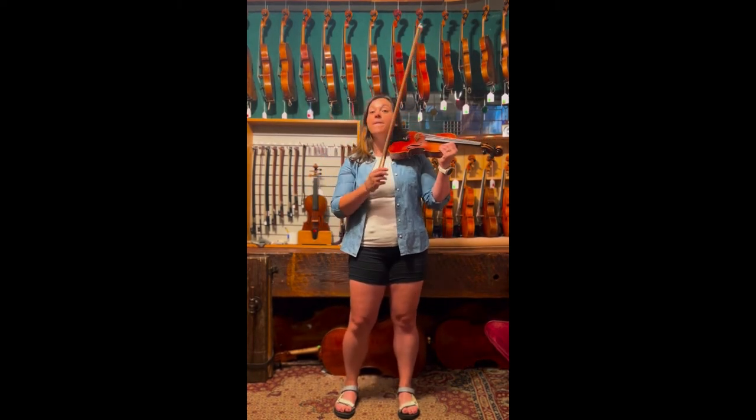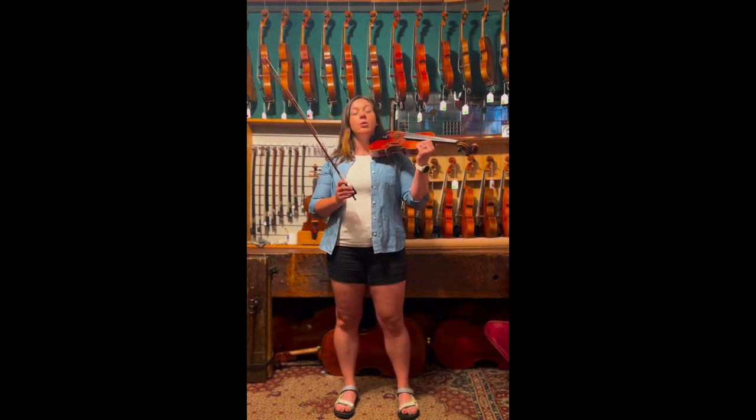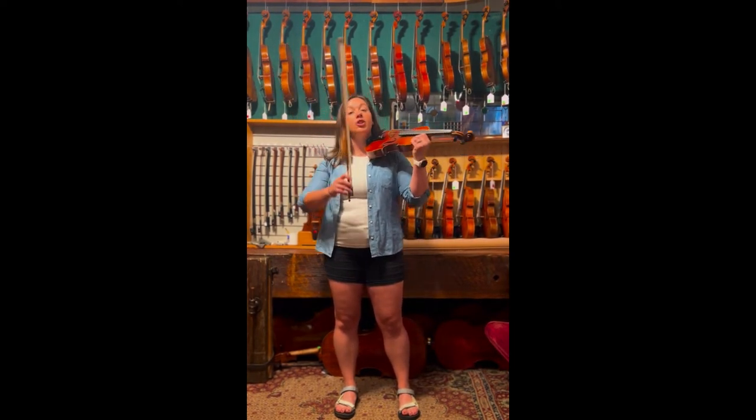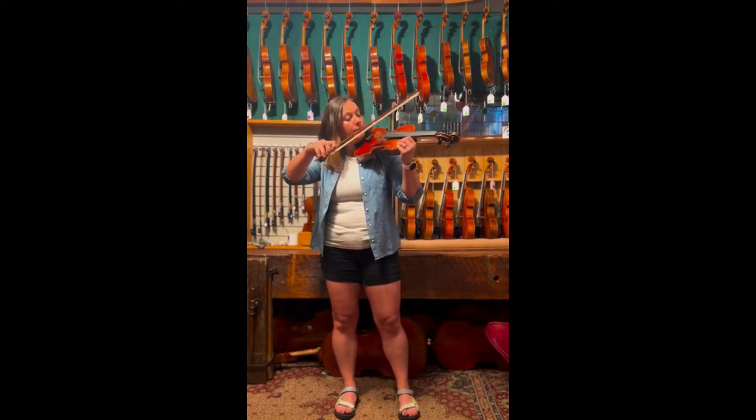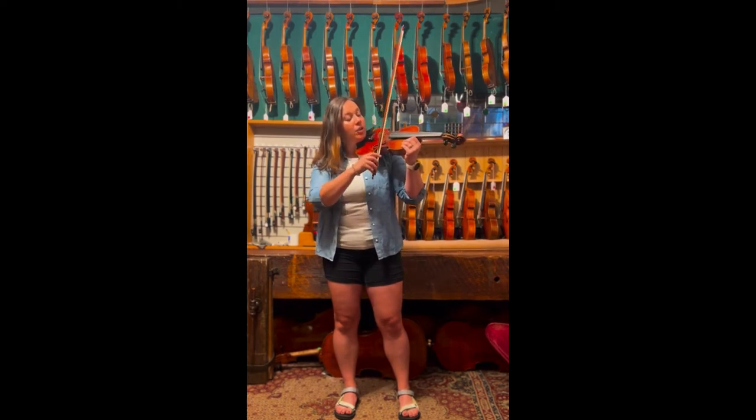Talking about the strings, we have four strings, unlike a guitar, for example. Our strings in order of lowest to highest are G, D, A, and our highest string is E.